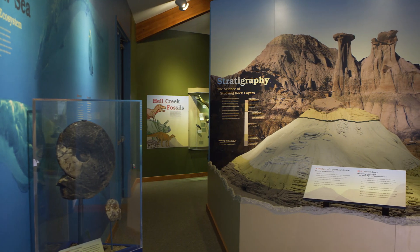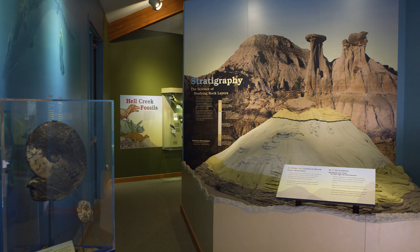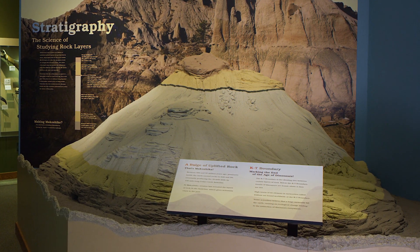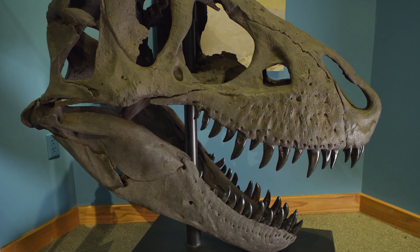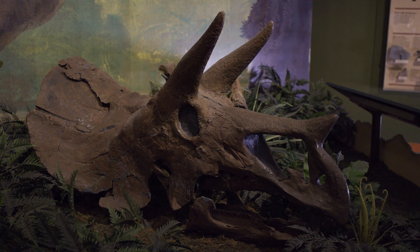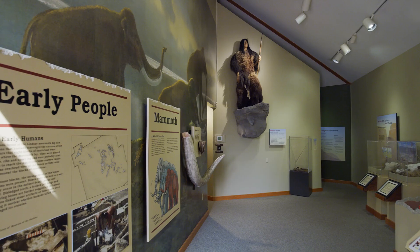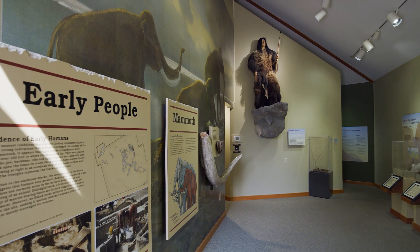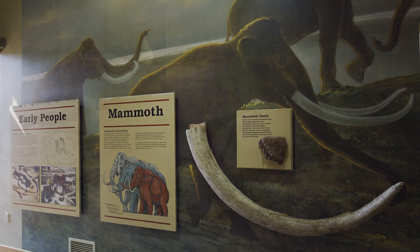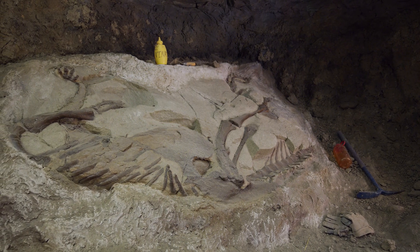In the exhibit hall we have a diorama behind me of the KT boundary, which is found in Makoshika State Park, which makes it very unique. We have a T. rex skull that was a gift from the Museum of the Rockies, and a Triceratops skull that was found in 1991. What makes this place so exciting is that basically all the fossils you find in the visitor center were extracted out of Makoshika State Park.